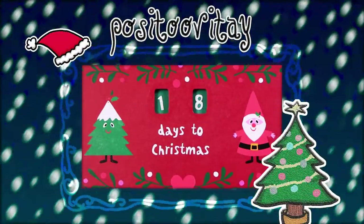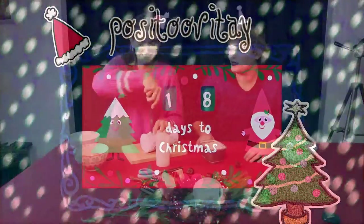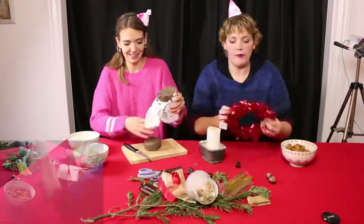Hulubulu! Have you missed us? I hope you haven't — well, I don't know. Today there are 18 days left for Christmas.